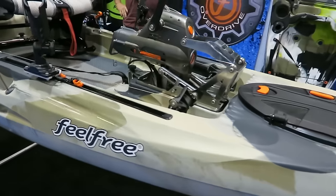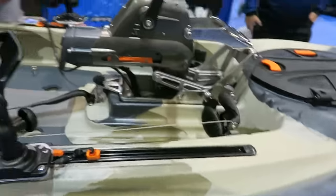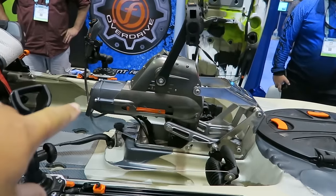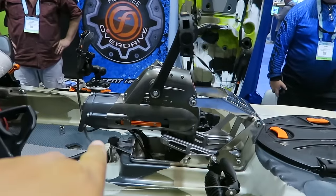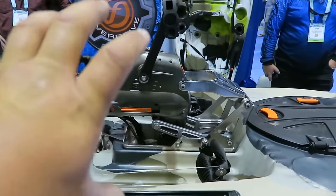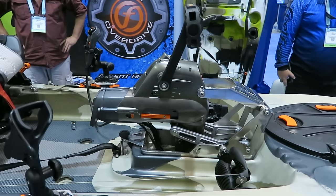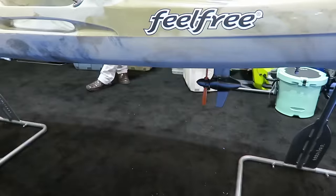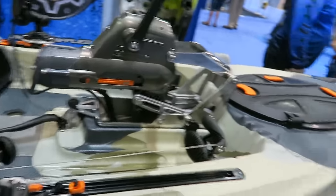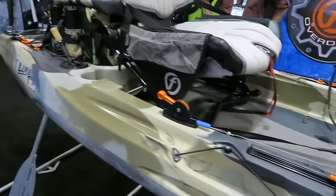All right so this is one of the coolest pedal drive kayaks - this is a Feel Free Lure 11.5. It's both a motor driven and a pedal driven kayak, but they're actually separate - they work together. The key thing to understand is these are sold separately, so you can just have the pedal drive and then add the motor drive later on. You don't have to buy them as a kit. The design is really simple, and the prop itself is adjustable so you can dial in more torque or less torque. Pretty dang awesome - that's probably the most impressive pedal drive I've seen here.